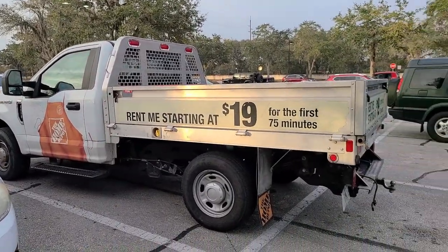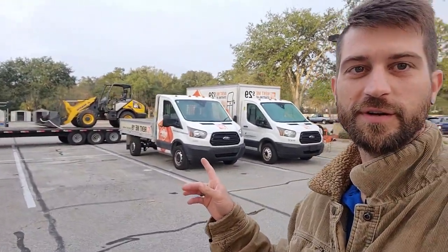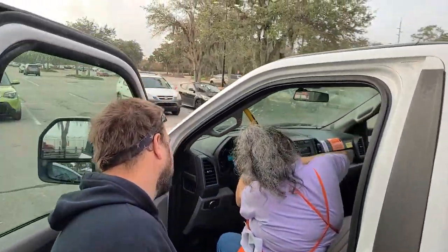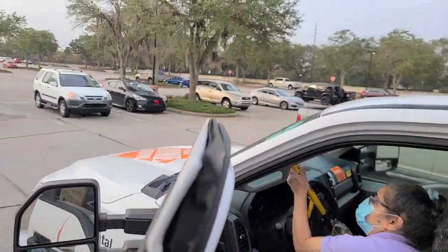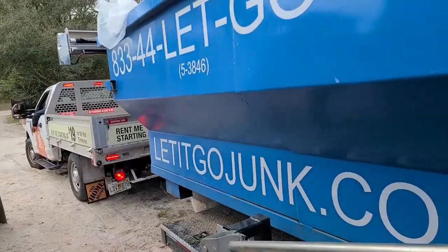We were just inside and they had to check everything with Richard — his insurance and all that — because he's the one driving the truck. We came out and the lady starts walking toward this little mini van truck thing, and we're like, no, we need this F-150 over here. So they ran back inside real quick to fix that problem and we should be on our way. Gotta do what you gotta do.